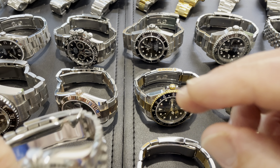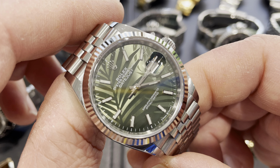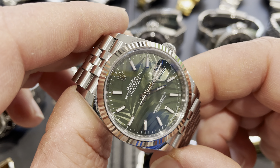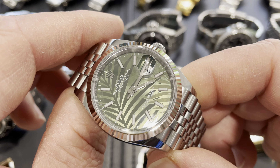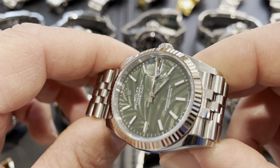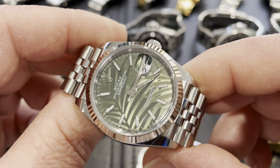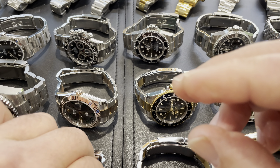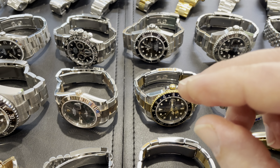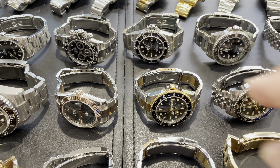I've got a unique dial Datejust in 36mm — the palm motif. Another one they didn't make many of; it made a bit of a splash at the start and has sort of been forgotten since, which is a shame. In the nicest way, it's my daughter's watch — fluted bezel, Jubilee bracelet. Beautiful piece. Let me have a quick drink of this coffee before it goes stone cold — it's actually cold out here, we're in winter.